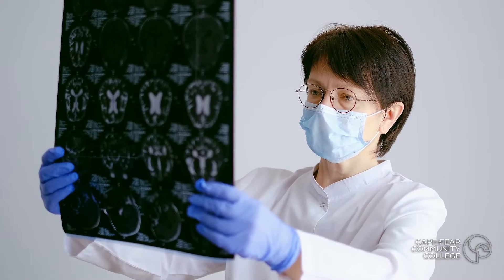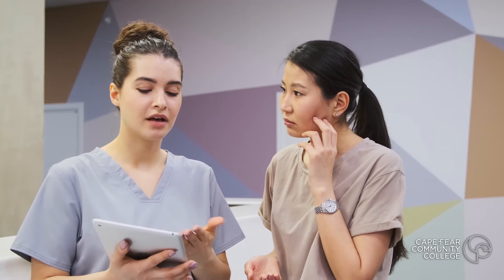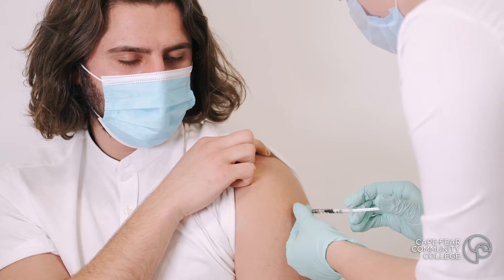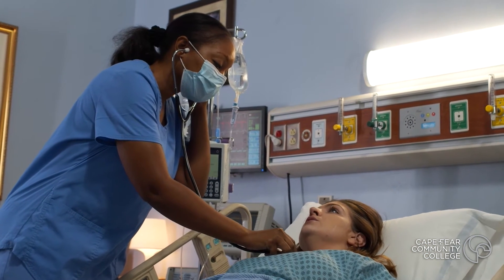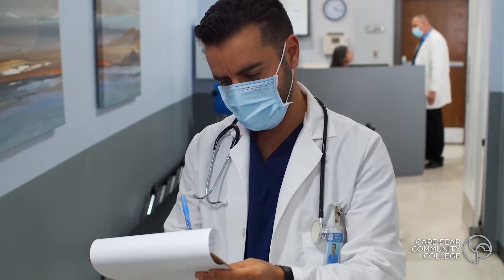Basically, why it's important to have a CODA review documentation is to make sure that the procedures and services that you're being billed for as a patient match correctly with what was done that day. That way you're not getting billed incorrectly, and your insurance company isn't denying claims or paying for things that you didn't have done. We want everyone paying for what they received service-wise, and we want our providers being reimbursed appropriately for that patient.